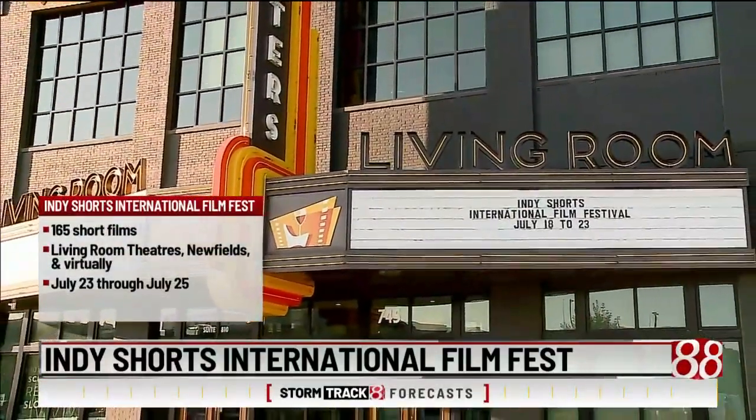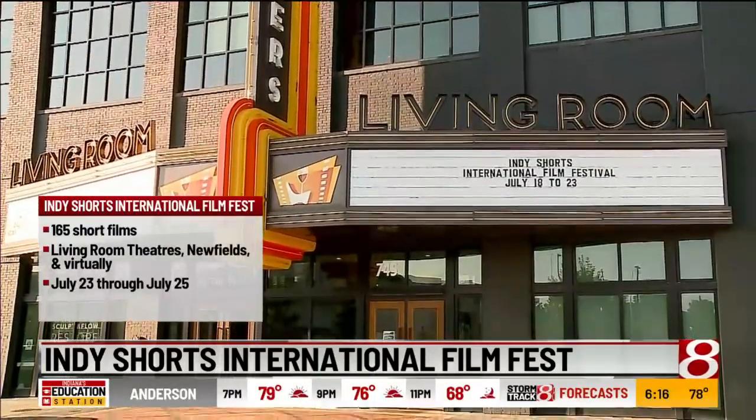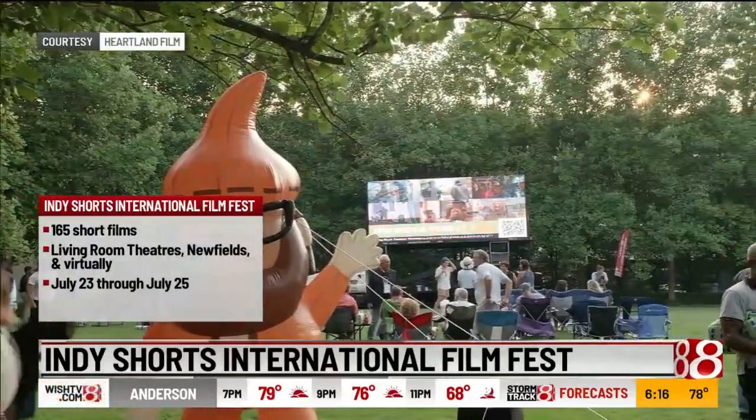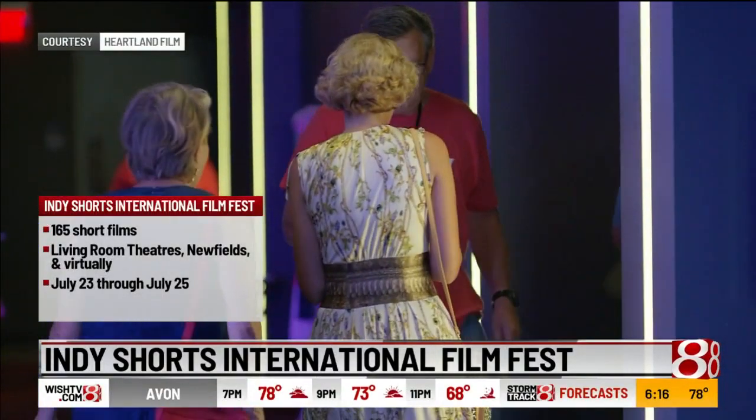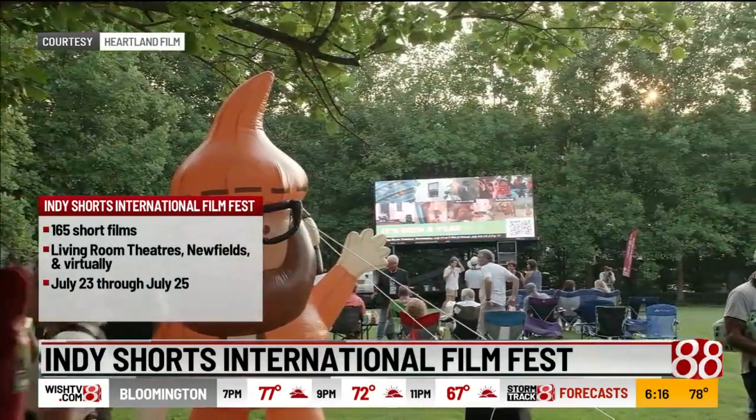Indy Shorts International Film Festival is coming to Indianapolis, presented by Heartland Films. The festival is set to showcase 165 films, all of them under 40 minutes. Screenings will be at the Living Room Theater, Newfields, and virtually. You can check it out Sunday to Tuesday.